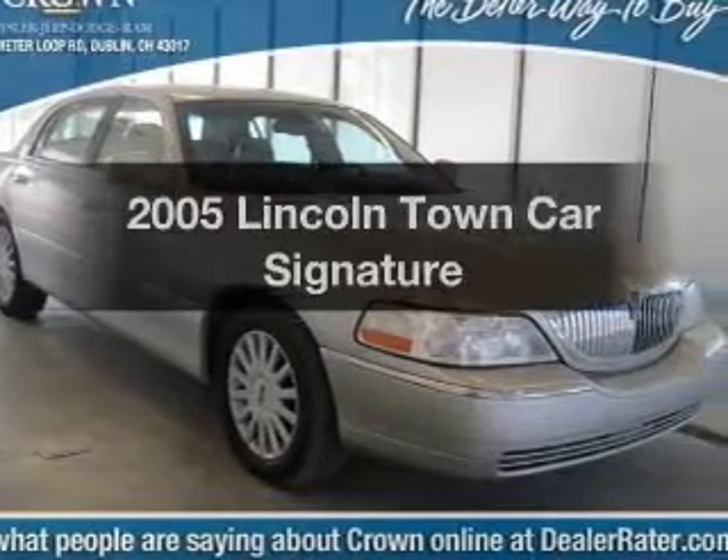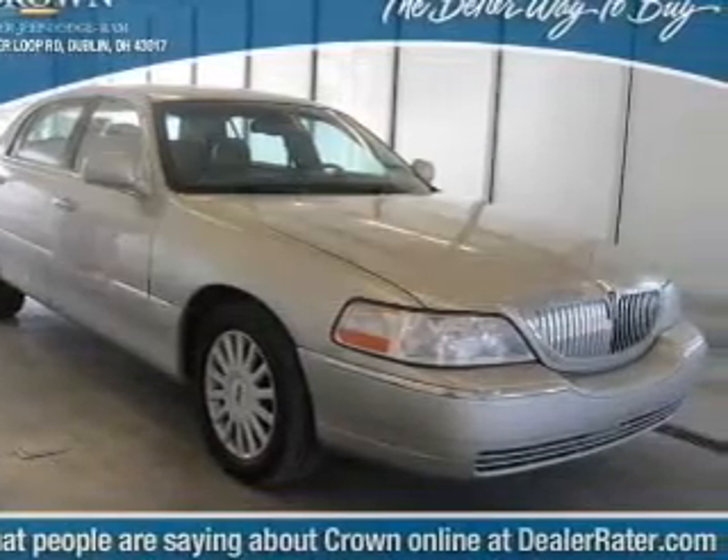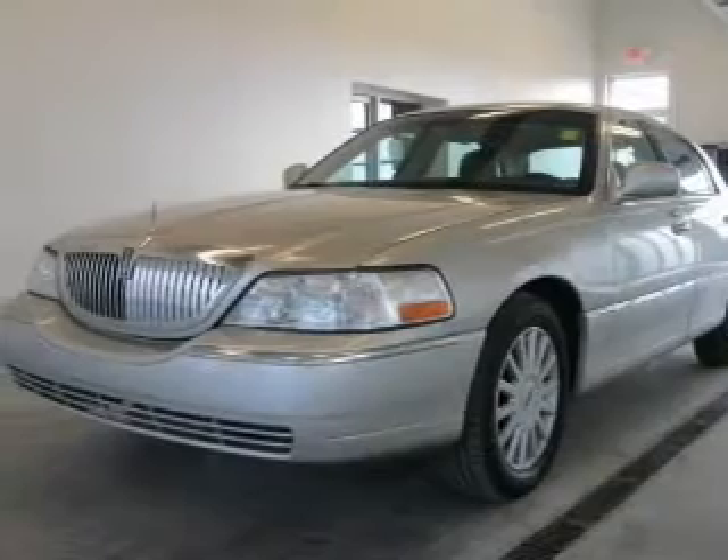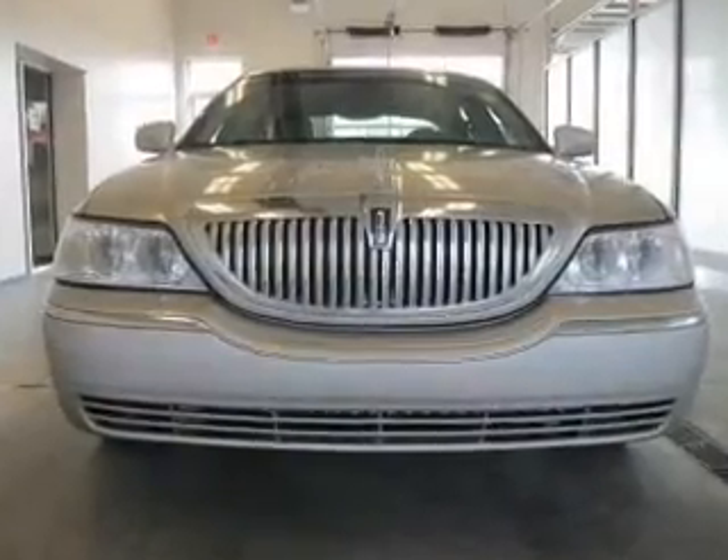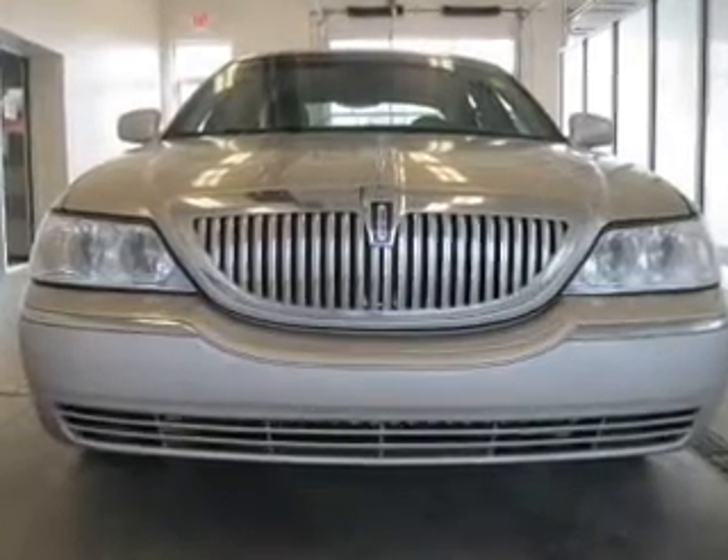Introducing the 2005 Lincoln Town Car. If you're looking for a first-rate auto, this one could be yours today. With a powerful 8-cylinder engine, the powertrain includes rear-wheel drive, driven by an automatic transmission.